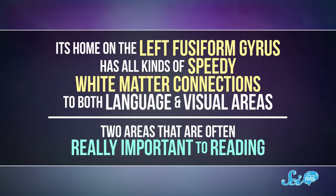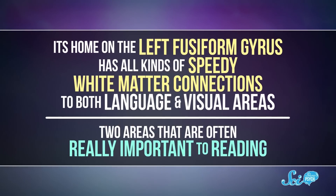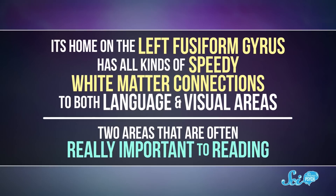But why the VWFA in particular? There are plenty of places in the brain that process visual information, so it might seem a little weird that all readers end up training this one specific spot. Like they say in the world of real estate, that seems to come down to location, location, location. For a pattern-recognizing area, the VWFA lives in a prime spot. Its home on the left fusiform gyrus has all kinds of speedy white matter connections to both language and visual areas.